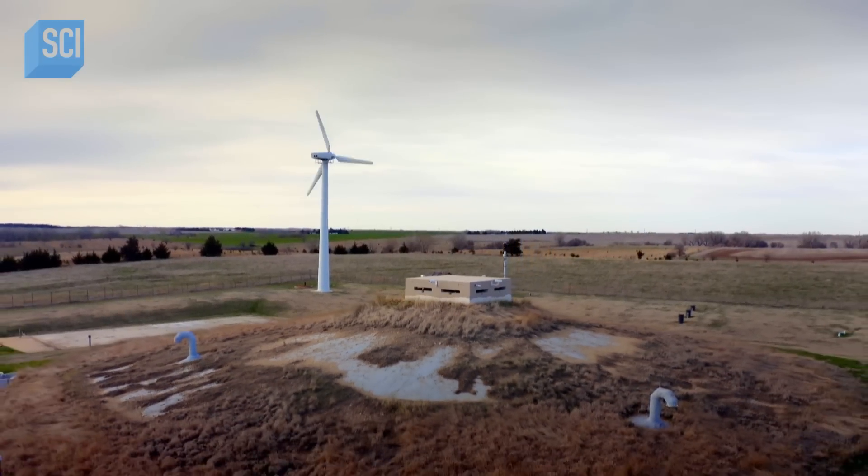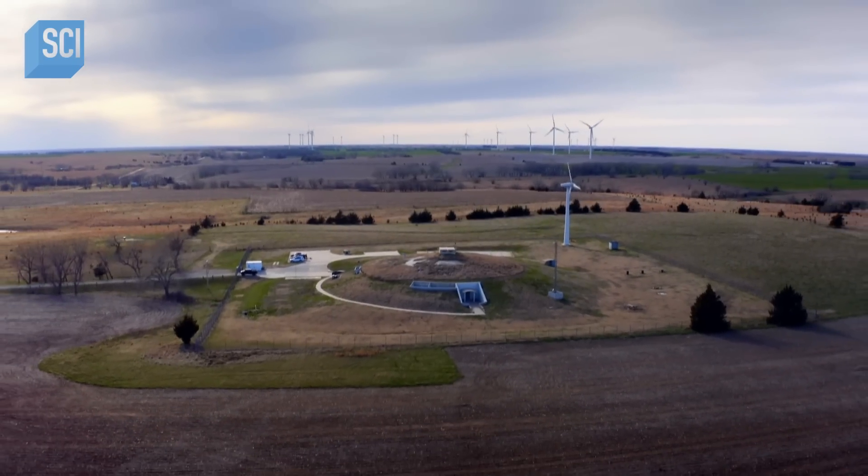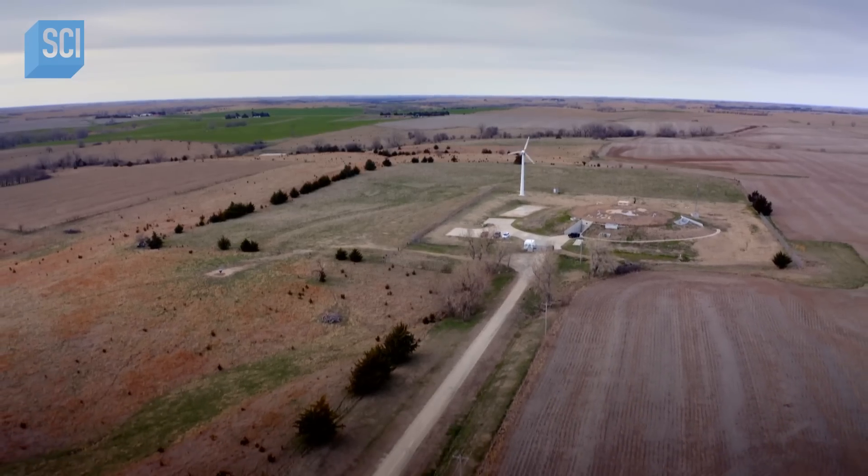Matthew isn't the only developer looking to take these silos into the 21st century. Welcome to the survival condo.